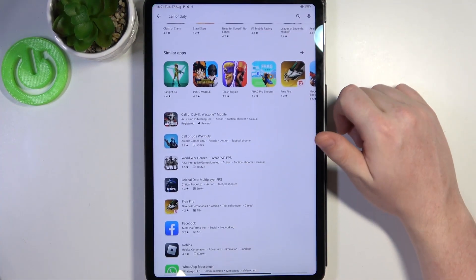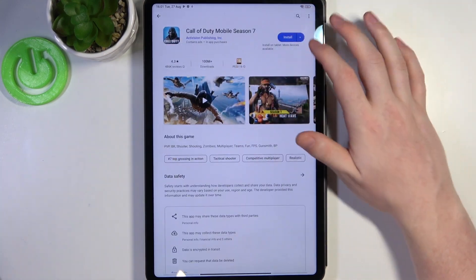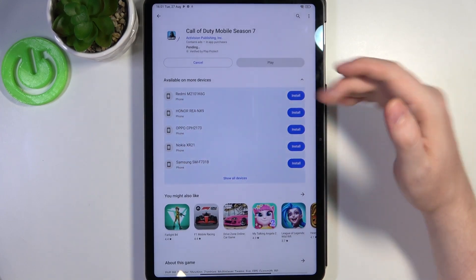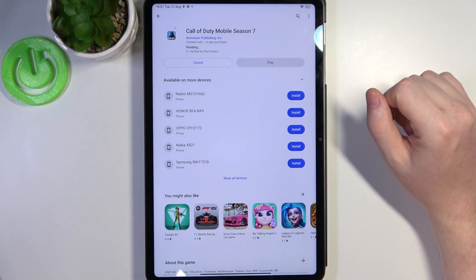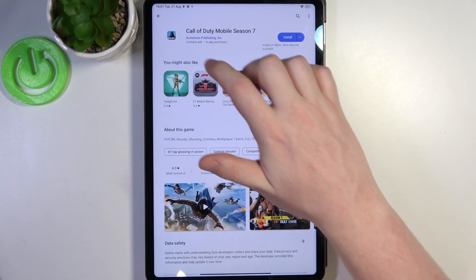To do this, let's launch our Google Play Store and try to download something. In this case I'm going to go for Call of Duty Mobile. When we click on the install button it changes into the pending mode and it's stuck like this forever. So we can cancel it for now and move on to the fix.